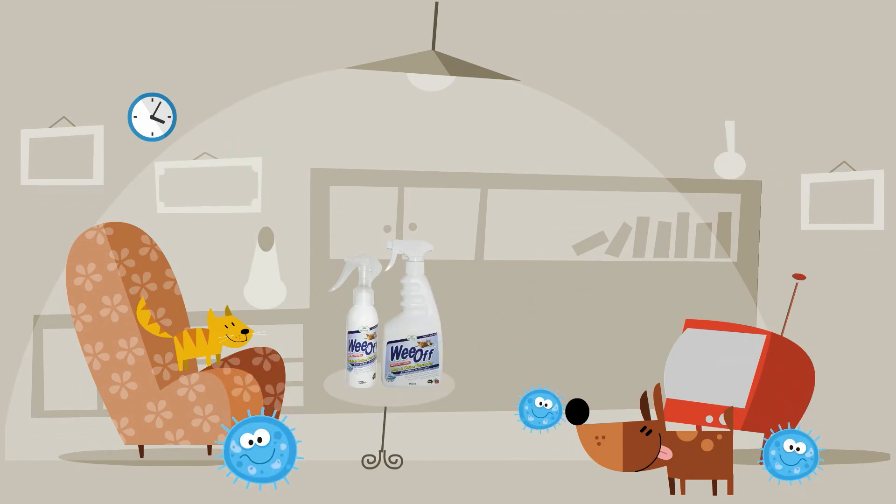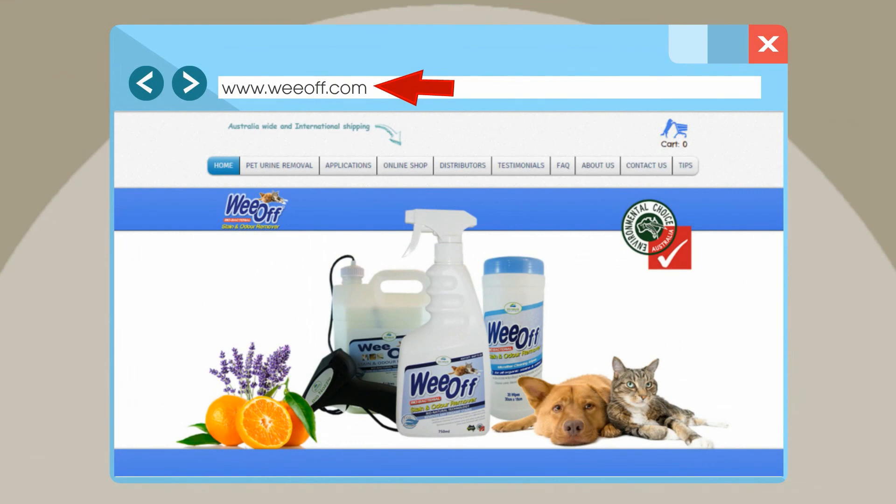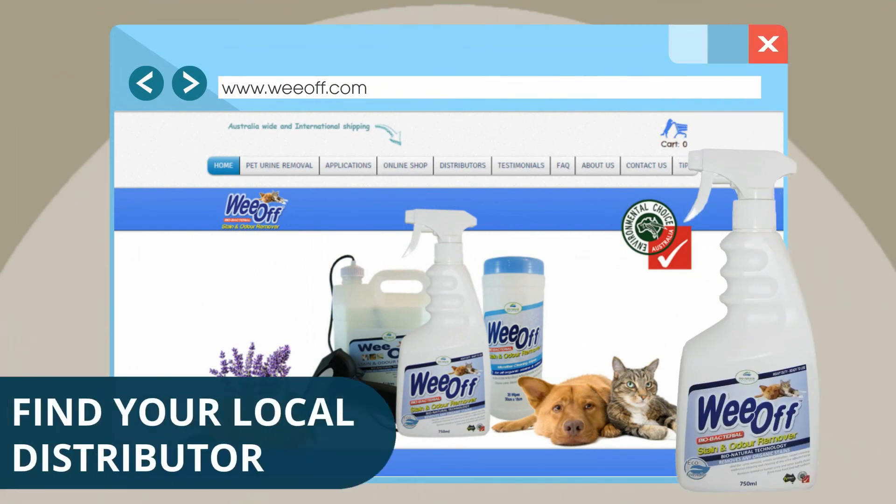WeOff. Tough on the stains and odour, easy on the environment. Just pop into www.weoff.com to order yours today and find out more.